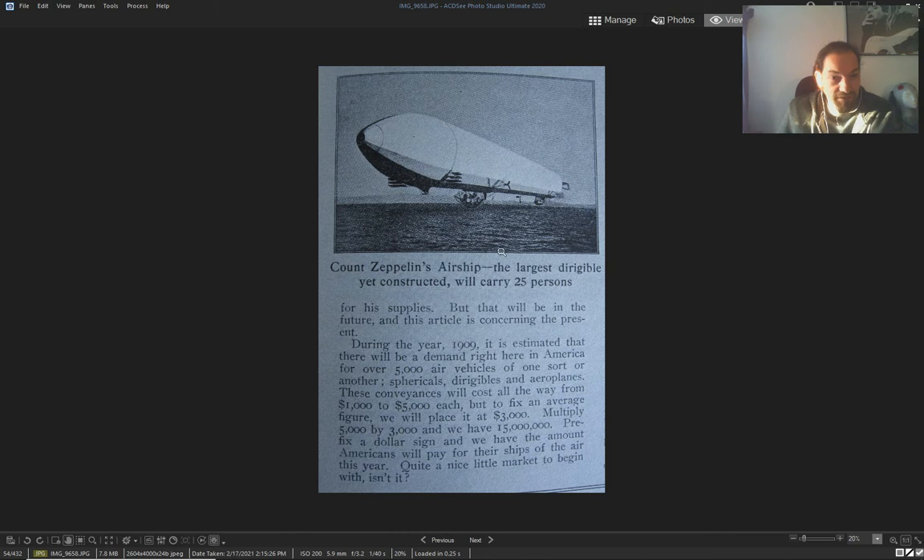Count Zeppelin in 1900 estimated there would be over 5,000 air vehicles in America. They were going for one to five thousand each — these giant ones.